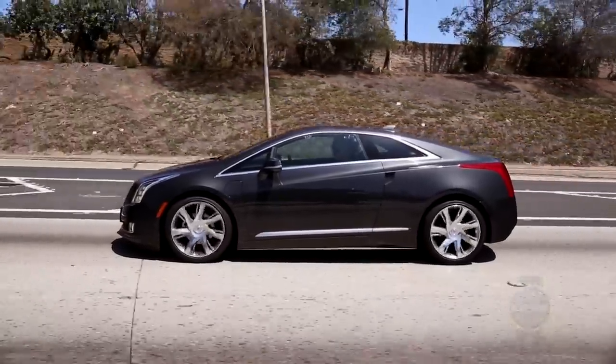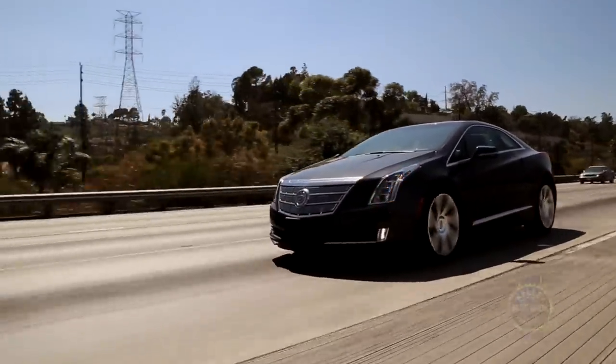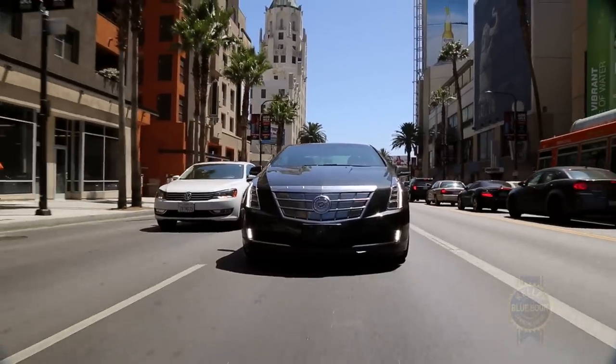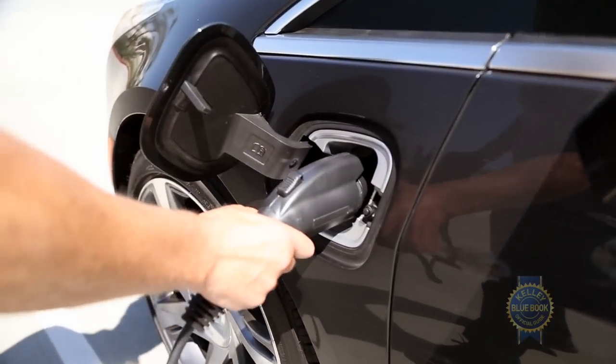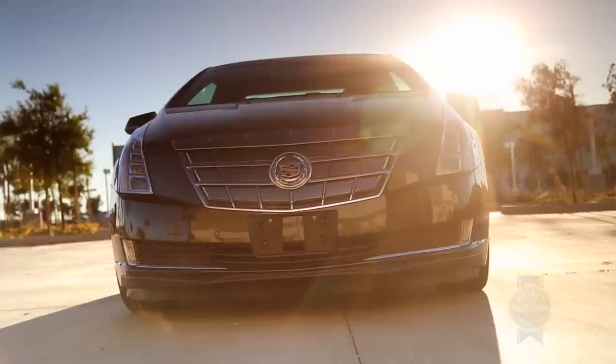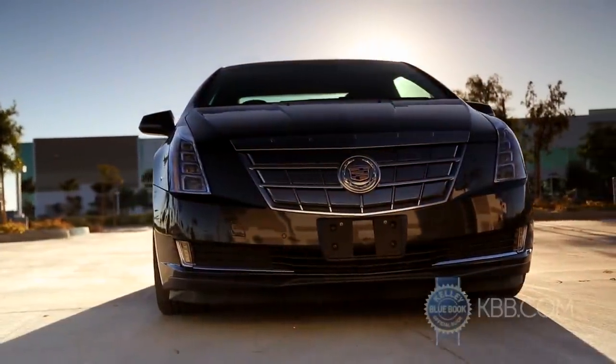Cadillac claims the ELR can travel up to 37 miles on electricity alone, though 31 miles was the best we could muster in real-world conditions. Actual recharge times ranged from about 4.5 hours on a 220-volt Level 2 charger to more than 11 hours on a standard 110-volt household outlet.